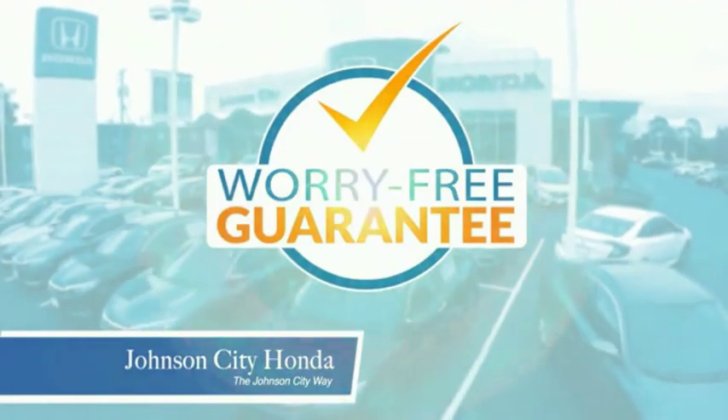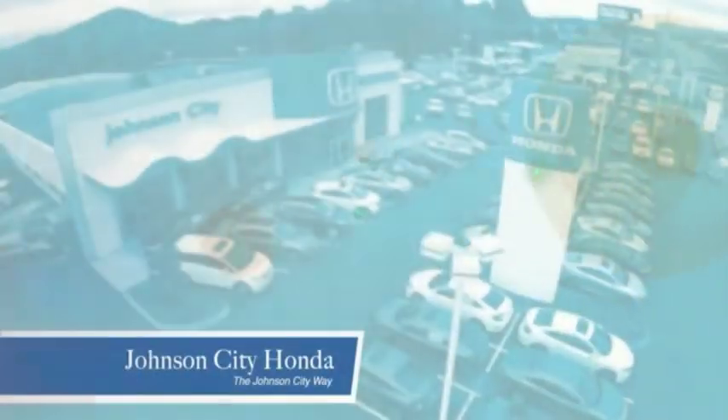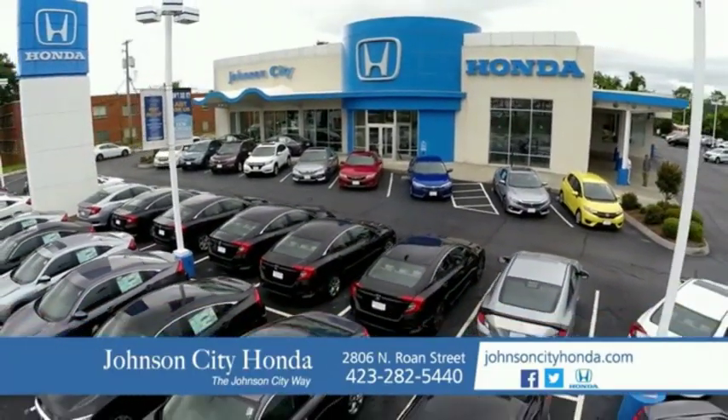All our vehicles come with our worry-free guarantee at no additional charge and car washes for life. There's a reason Johnson City Honda is the area's only 11-time President's Award winner. We love our customers and the great products that we sell. That's the Johnson City way. Johnson City Honda, Johnson City.